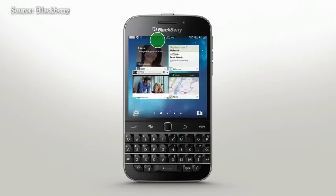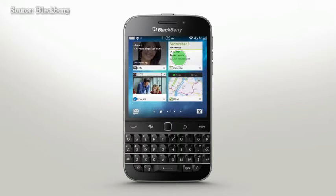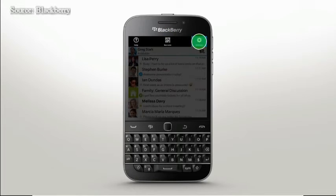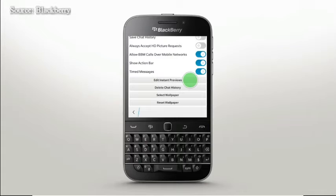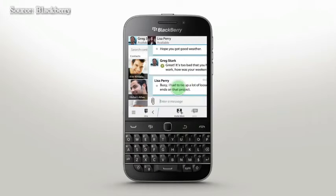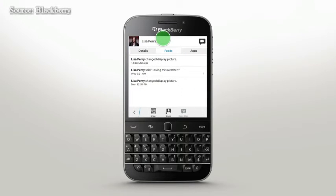Tapping the message takes you straight to the full extended conversation in BBM. You can also customize which BBM contacts you get instant preview notifications from. Go into the BBM app and select your contacts from the settings menu. You can also enable or disable previews for specific contacts right from the contact's profile.